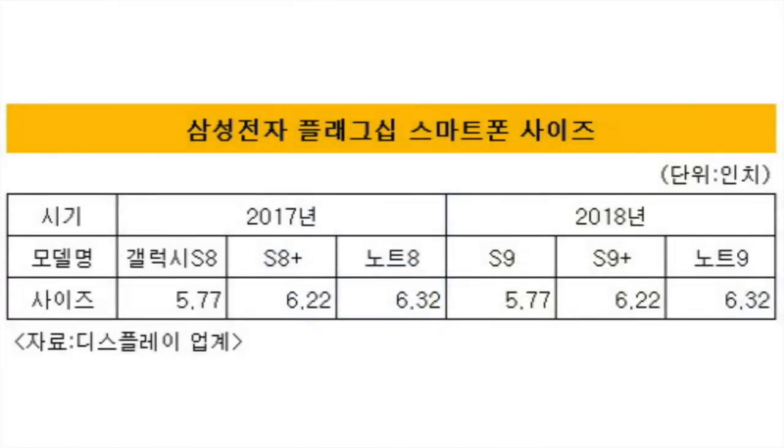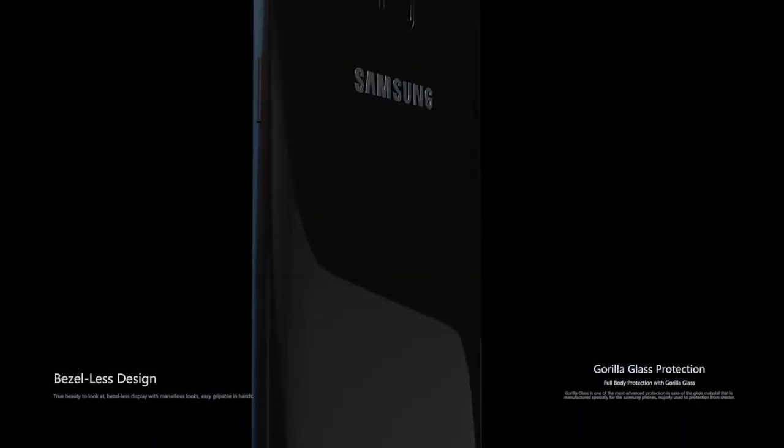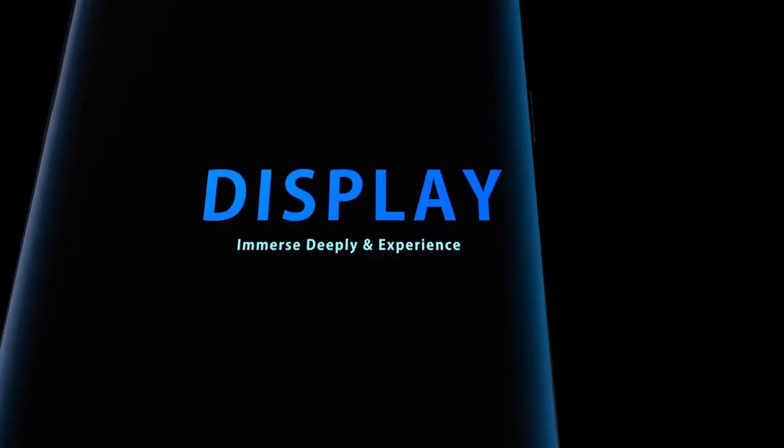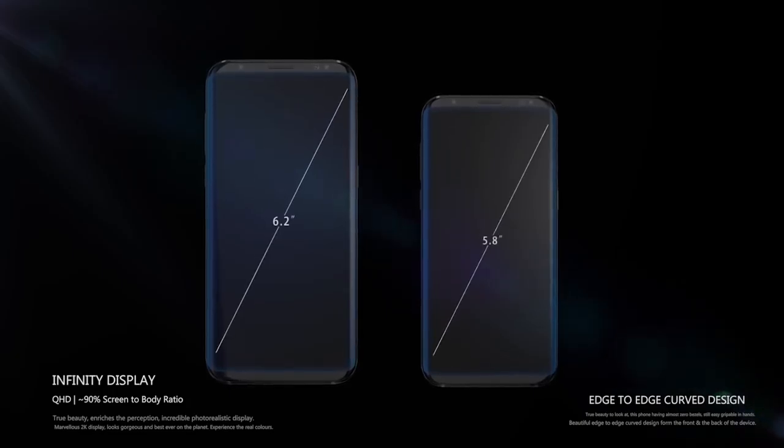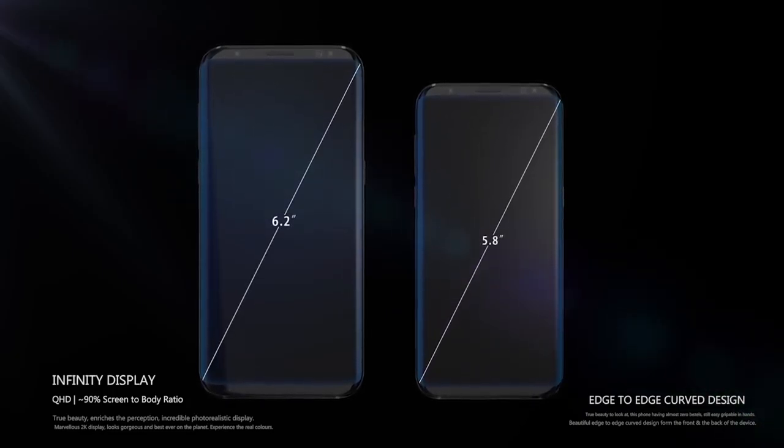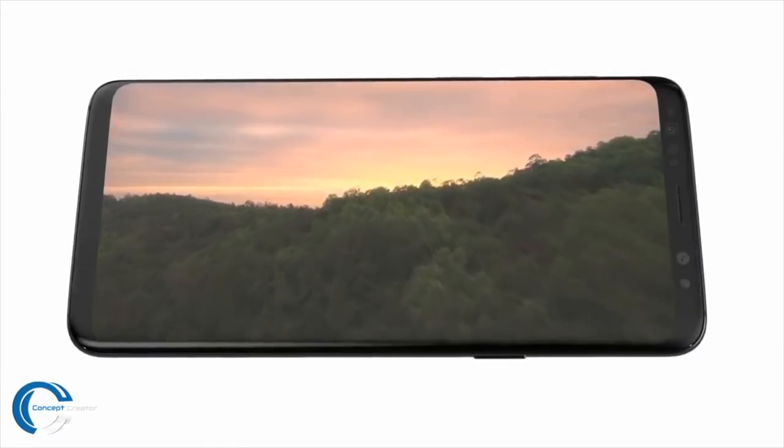The S9 Plus also comes with a new Infinity 2.0 display. The display technology is similar to last year's, but the resolution will be bumped up and the color gamut will be improved. This will enhance your experience whether you're watching movies, playing games, shooting 4K video, or taking pictures — all the features included in the S9 and S9 Plus.